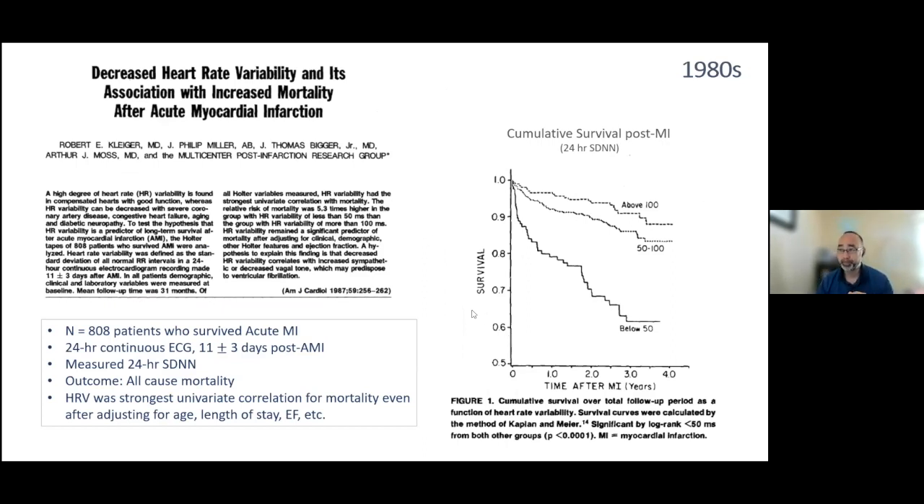The landmark study was published by the Multicenter Post-Infarction Research Group in 1987, the first time heart rate variability got significant clinical attention. This multicenter study recruited 808 patients who survived acute myocardial infarction. They measured 24-hour continuous EKG 11 plus or minus 3 days after the MI and calculated the 24-hour standard deviation of the NN interval as their marker of heart rate variability, then assessed all-cause mortality. The Kaplan-Meier survival curve showed results over time after MI.